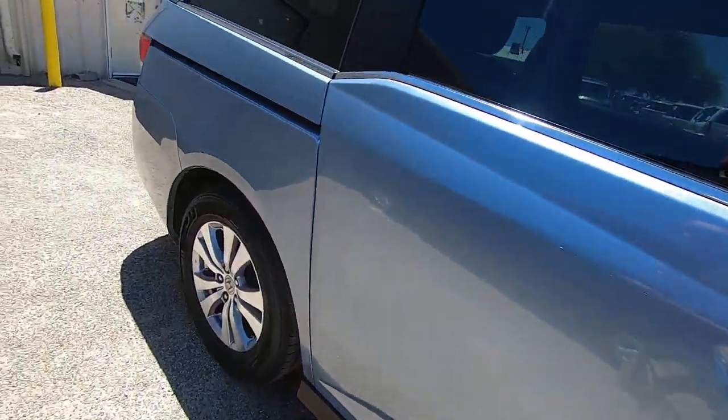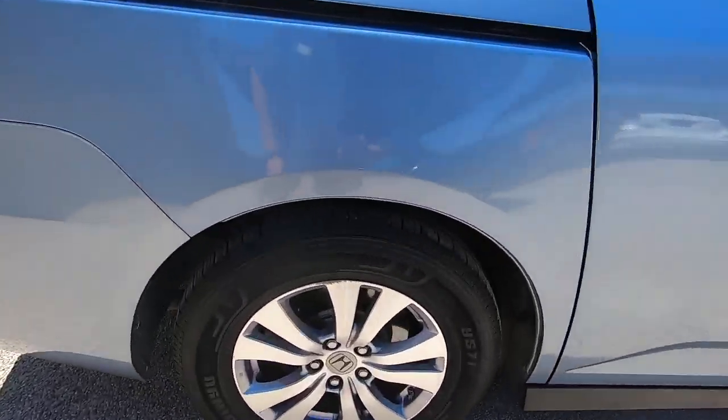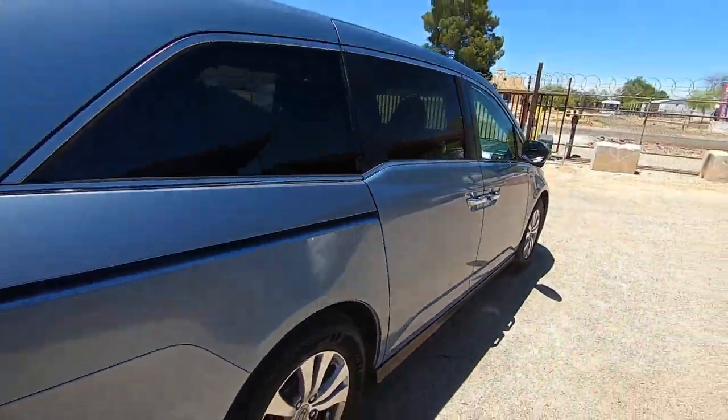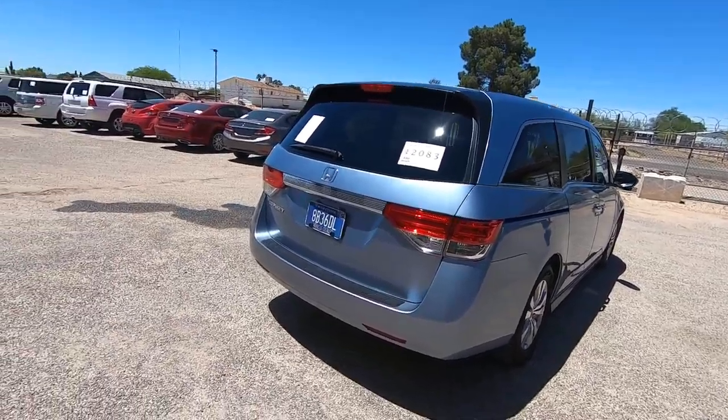My guys, when they do their inspection, they love cars like this because there's not a whole lot to do. They said, do you really want to send it to detail when it's already been detailed? It just needed the dust knocked off it. I said nope, that's good enough.